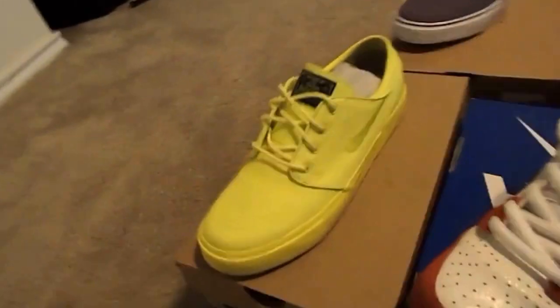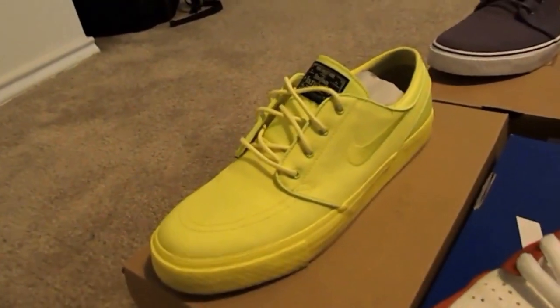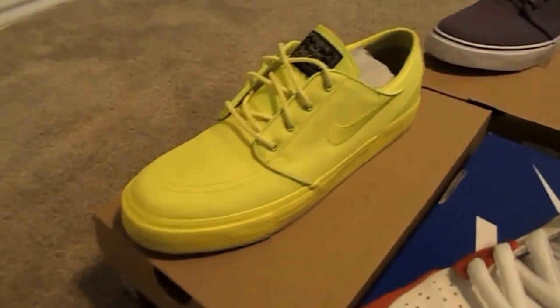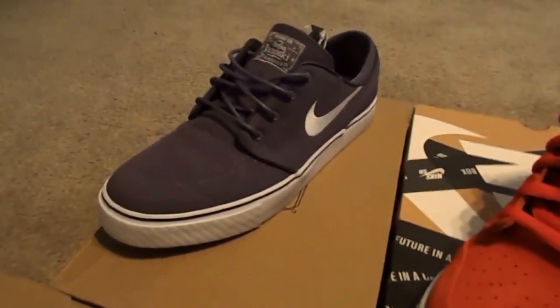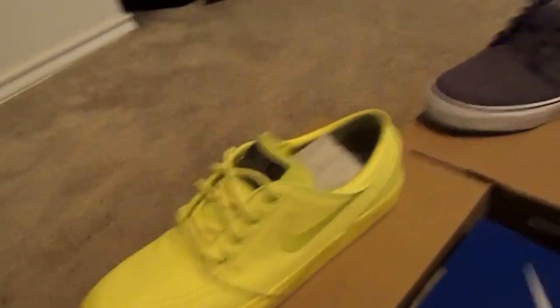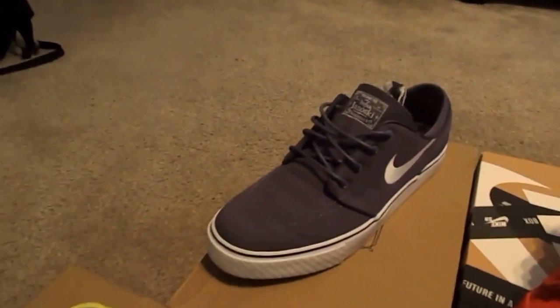We'll start over here at the left side of the room. You have the Lemon Twist or Highlighter Janowskis. Just got these a few weeks back, worn them maybe one time. Pretty nice. I guess Janowskis are like my new thing — I've always been looking at them, never really popped off the shelf for me. But when I saw those I couldn't help but get them. And I saw the purple, light purple — one of my favorite colors — so I decided to get those as well.